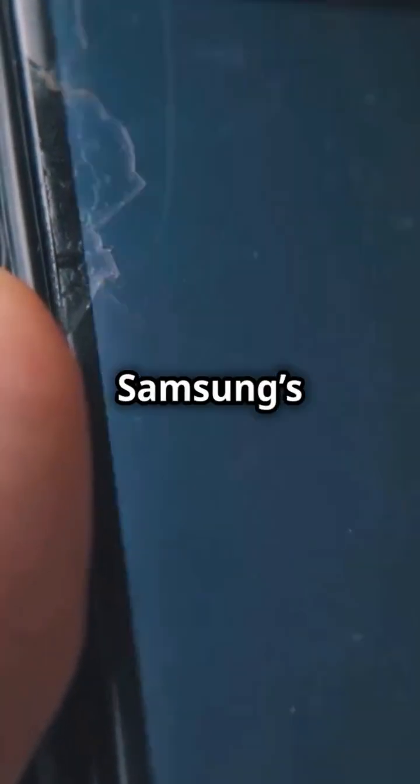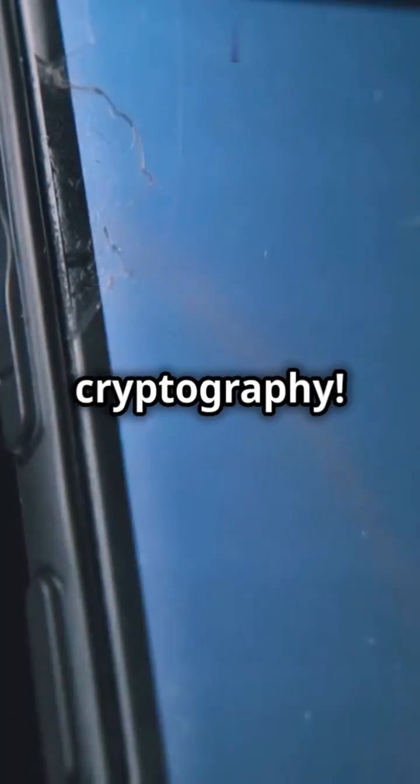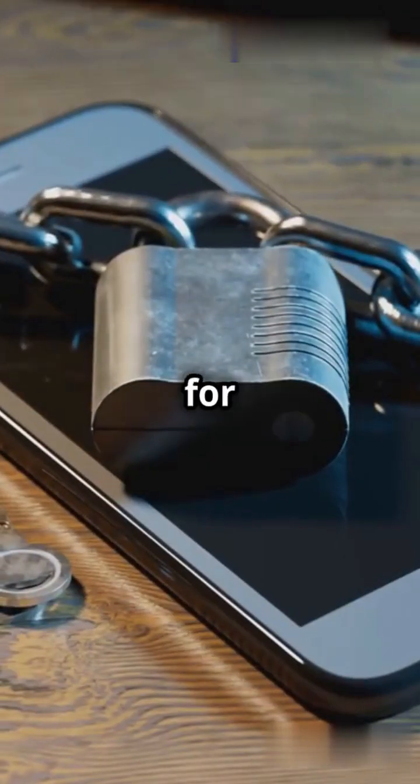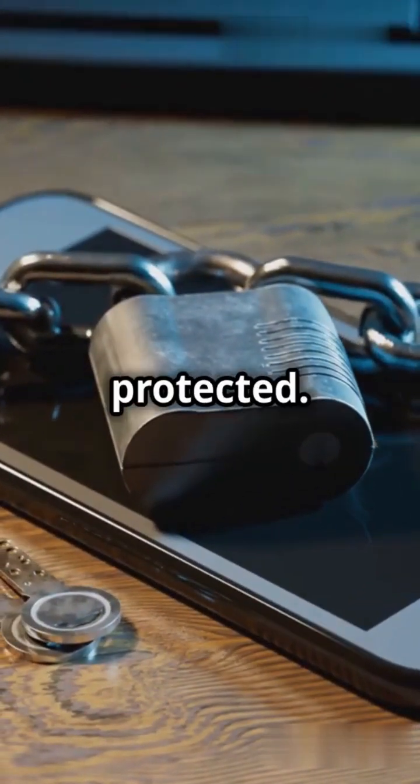Now let's talk hardware security. Samsung's Galaxy S25 takes a leap forward with post-quantum cryptography. Apple is renowned for its solid encryption and hardware-level security, ensuring your data stays protected.